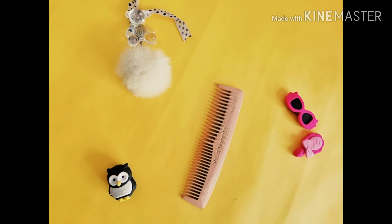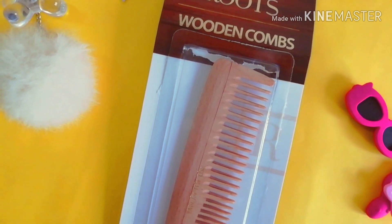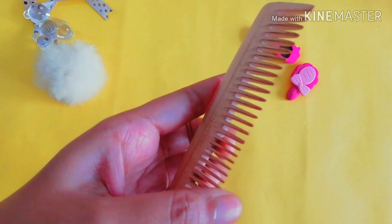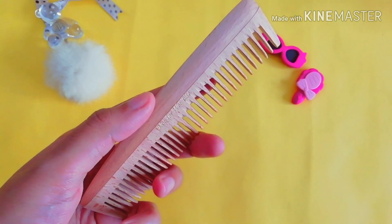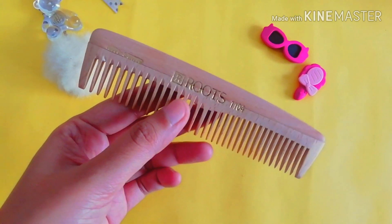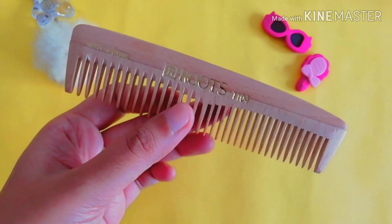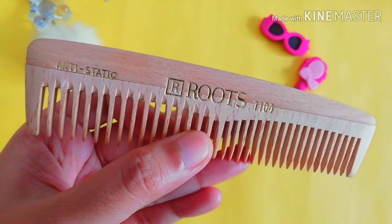Now comes the master product of this haul — it is a wooden comb from Roots, and this product is a complete game changer. It is a must-have for every girl, as it is scientifically proven that a wooden comb helps increase blood flow to the scalp. The natural wooden fiber works great in conditioning your hair, and it is anti-static, which helps in detangling your hair, causing less breakage and preventing static hair.